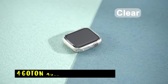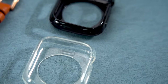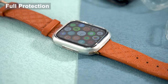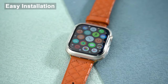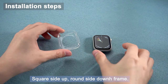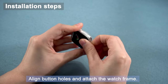At number 4 is the Goton Bumper Case. It offers a slim and lightweight design for your Apple Watch 10, ensuring comfortable wear. Made from durable TPU material, the case protects the edges of your watch from scratches and bumps. The precise cutouts allow easy access to all buttons and ports, while the flexible design makes installation and removal simple. The Goton Bumper Case is a practical choice for users seeking protection without sacrificing comfort and style.